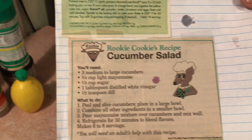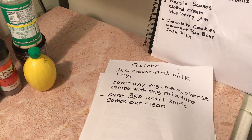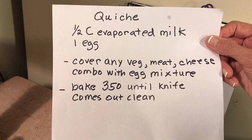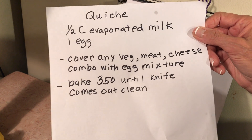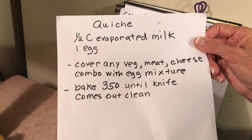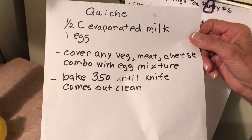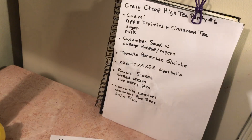Here's the recipe for the quiche. I just mix it up — one half cup evaporated milk, one egg. I fill the little cupcake container about halfway full and then pour the evaporated milk mixture on top.